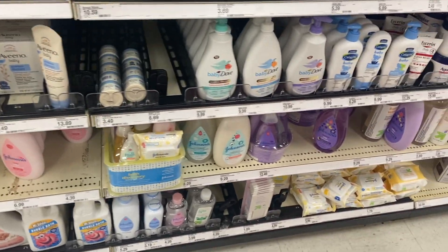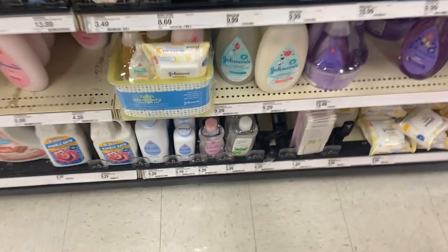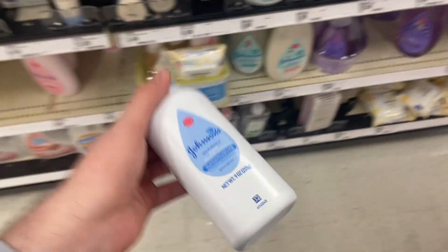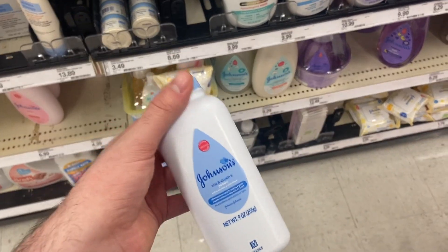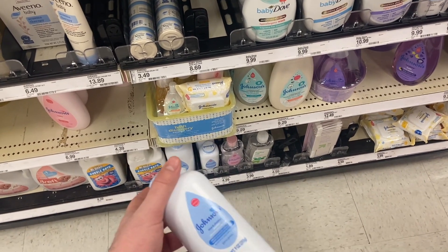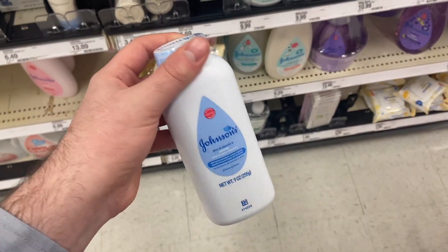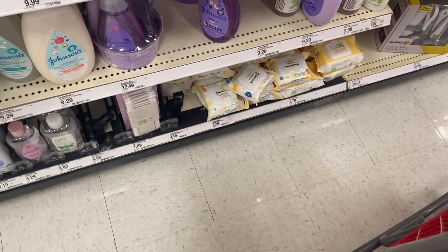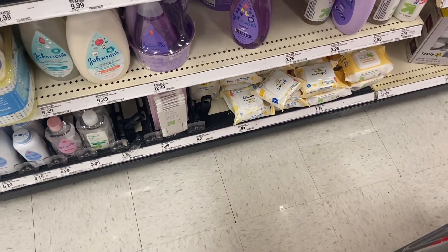We've got some pretty good deals on Johnson's products at Target. The best one is the Johnson's powder — the app said $3.79 but here it's only $3.19. We have a $2.00 off coupon from last week's paper, the 11/6 Save, and then there is a $1 ibotta offer, making this just 19 cents — which is awesome! If you'd rather have the wipes, they're $3.99, so after the coupon and rebate you're looking at 99 cents. Phenomenal deals on Johnson's.